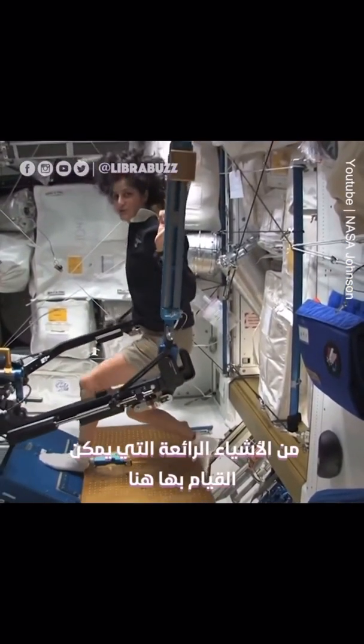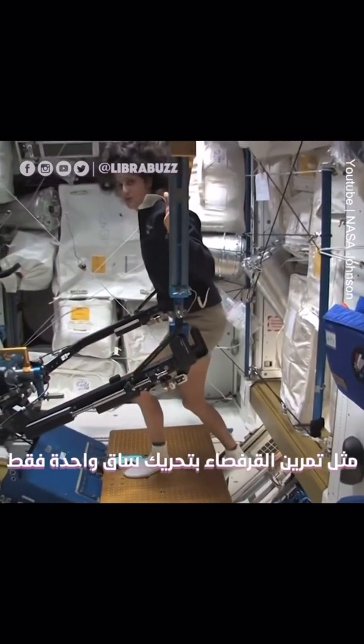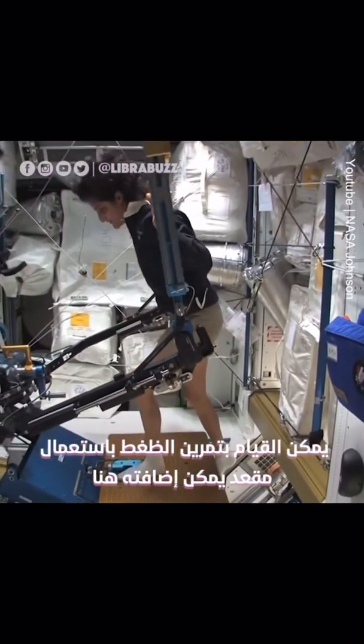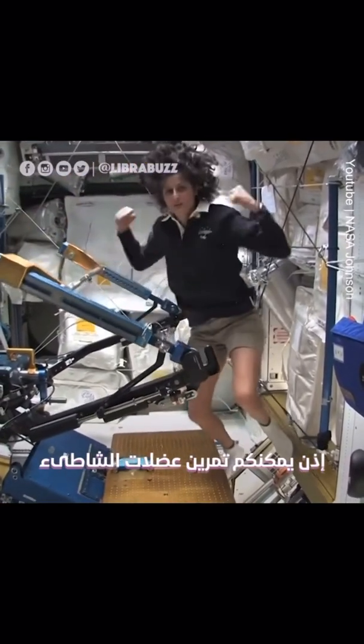One of the cool things you can do — you can do things that you can't do at home. For example, single leg squats with just one leg, because the other leg won't fall over. You can also do bench press. We have a bench that we could add on here, so you can work on your beach muscles.